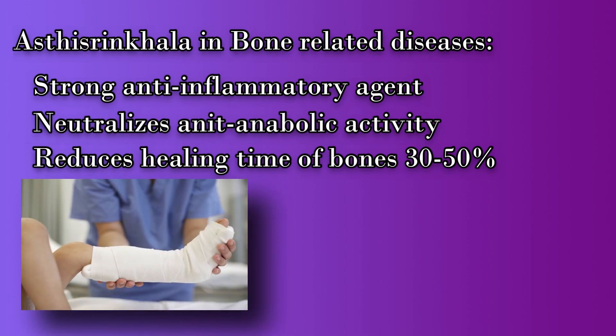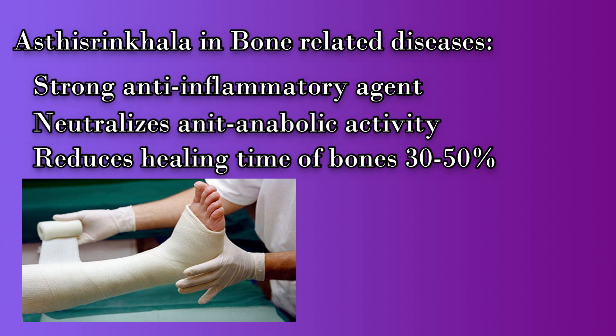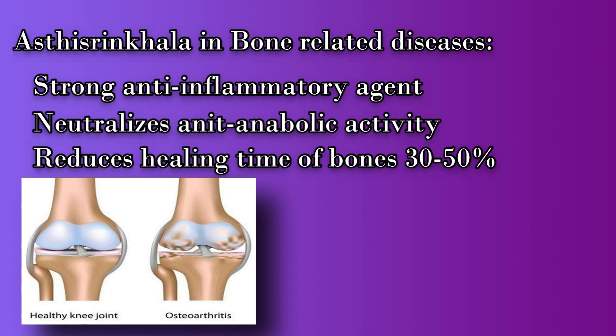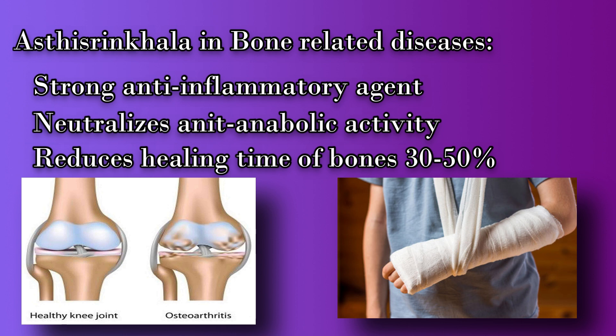Next, the action of Asti Sringala in bone-related diseases: first of all, Asti Sringala is a strong anti-inflammatory agent — vitamin C and triterpenoids reduce inflammation, so it can be used in the treatment of osteoarthritis. Anabolic steroids help in fracture healing by aiding mineralization of callus and neutralizing anti-anabolic activity such as cortisone. Carotenoids and triterpenoids reduce the healing time of broken bones by 30 to 50 percent.